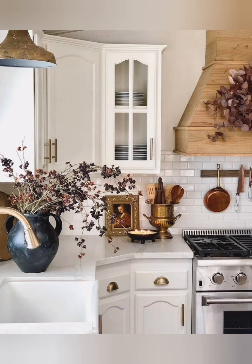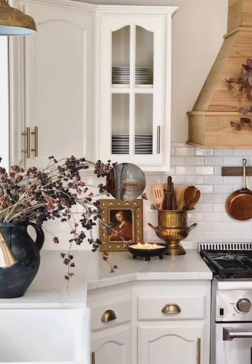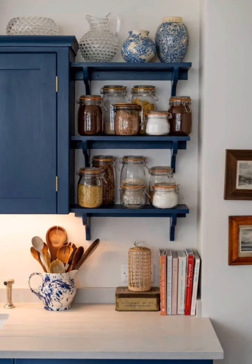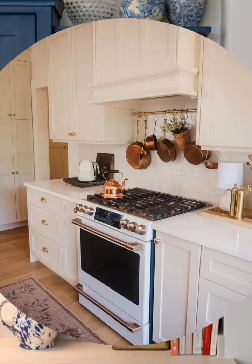Hello everyone, welcome back to my channel World Fashion and Decoration Tour. Today in this video I present to you some French country cottage kitchen decorating ideas. Let's start the video.